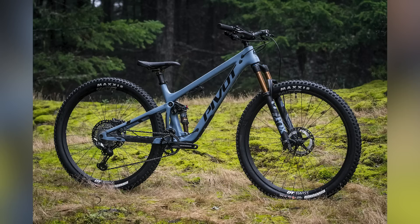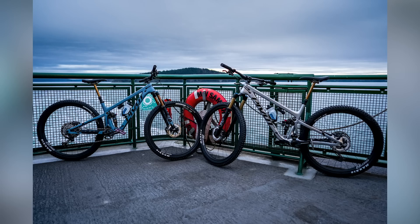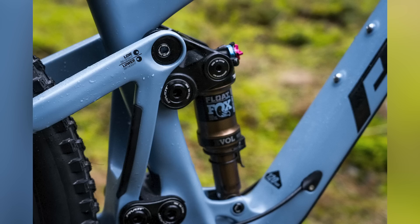Next up in news is the Pivot 429. Always been a big Pivot fan — they've always made lovely-looking frames based on the DW Linkage, and they were early adopters of that. Along with IBIS, probably the two best examples of how to utilize the DW Link and the way it rides. It's unbelievable for climbing, which both of these manufacturers really excel at.